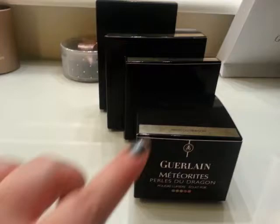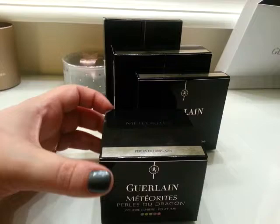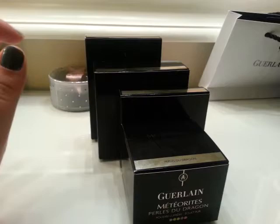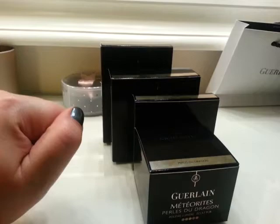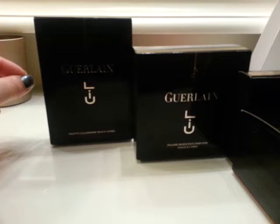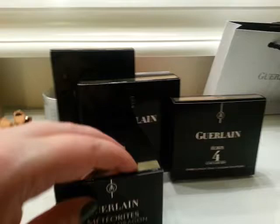I know everyone is dying to see the star of the collection — this one is ready for its close-up. It's the Pearls du Dragon. This collection is the most cohesive collection I've ever seen from Guerlain. I've seen the Butterfly collection, which was beautiful, but this one is so cohesive if you really understand the meaning and inspiration behind each product. The collection was inspired by the Louvre fragrance, which has a lot of warmth, a lot of vanilla, a lot of depth, and a hint of bergamot in the beginning.